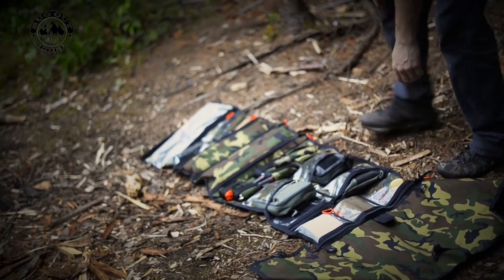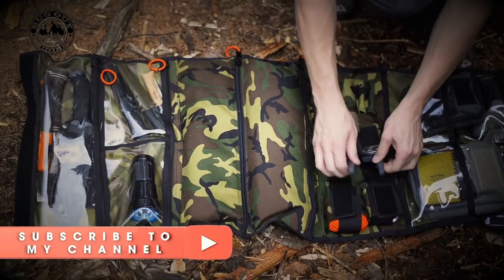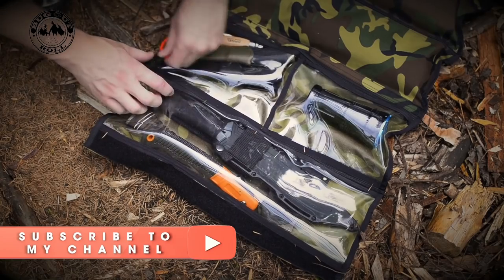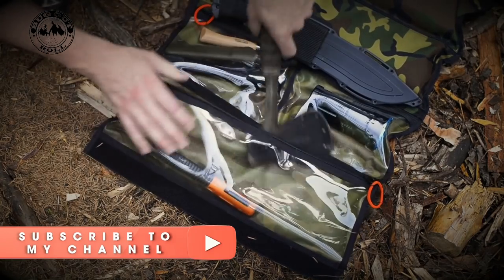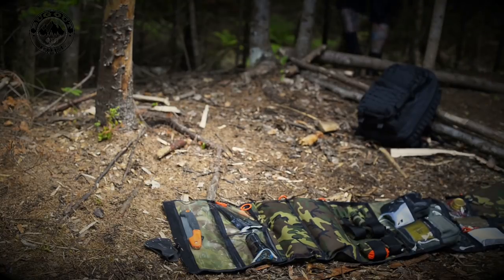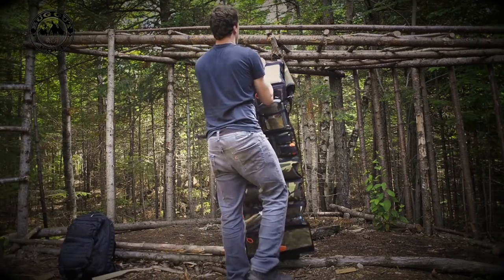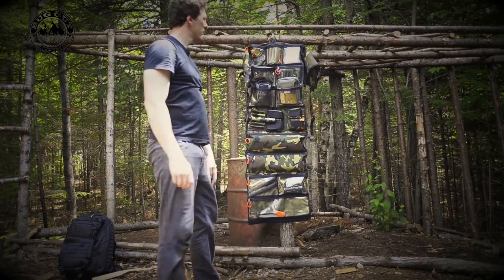The strategy of the Bugout Roll is primarily to make your camping experience more manageable. The theory is that 90% of your time is going to be spent at base camp. Most backpacking systems primarily focus on ergonomics to get to where you need to go, but these systems fail in helping you manage your gear when you finally do get to your destination. The Bugout Roll, used by itself or with other backpacking systems, is going to drastically increase your ability to stay organized in the field.